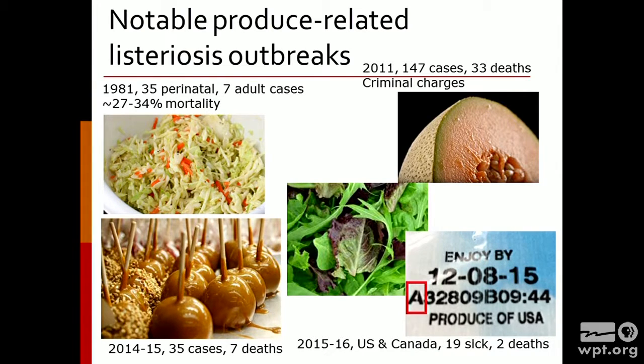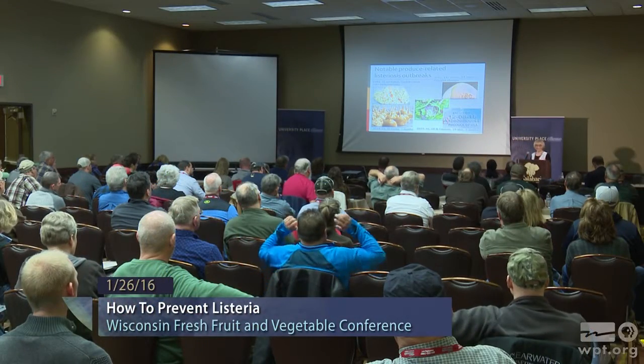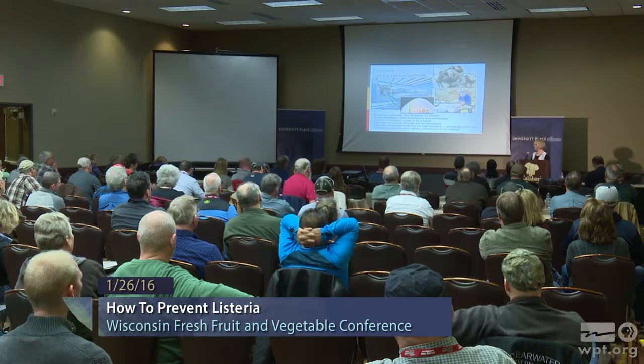And if you're paying any attention to the news right now, there is an ongoing recall and an outbreak of Listeria due to pre-packaged lettuce. This is not only in the United States but also in Canada. These were updated as of Sunday — there were 19 sick and two deaths associated with eating pre-bagged lettuce with high levels of Listeria.